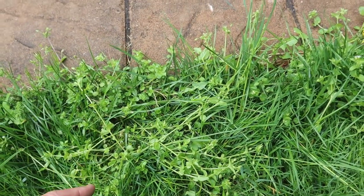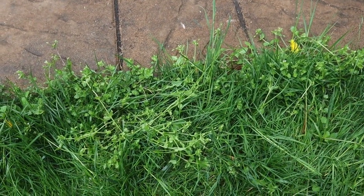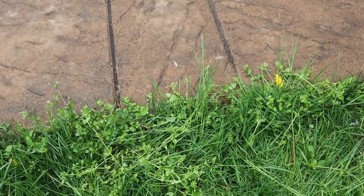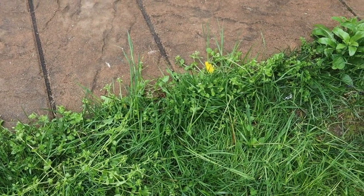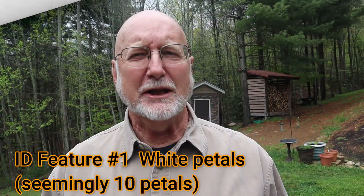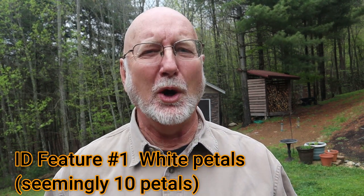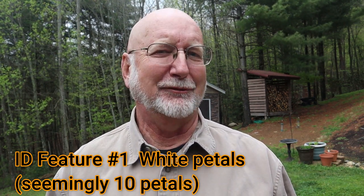Today we're going to talk about chickweed and how to be 100% certain this is chickweed, and we'll talk about its ethnobotany, its history, and some interesting things about its biology. The first thing you want to look for to identify chickweed is these white, star-shaped flowers.